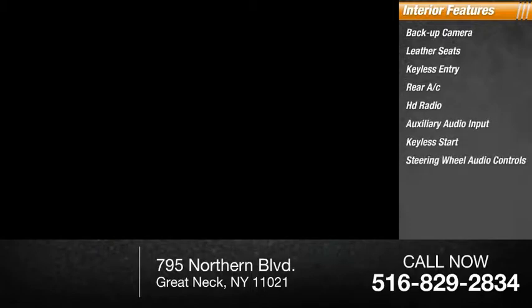Also keyless start, steering wheel audio controls, MP3 player, and a security system.